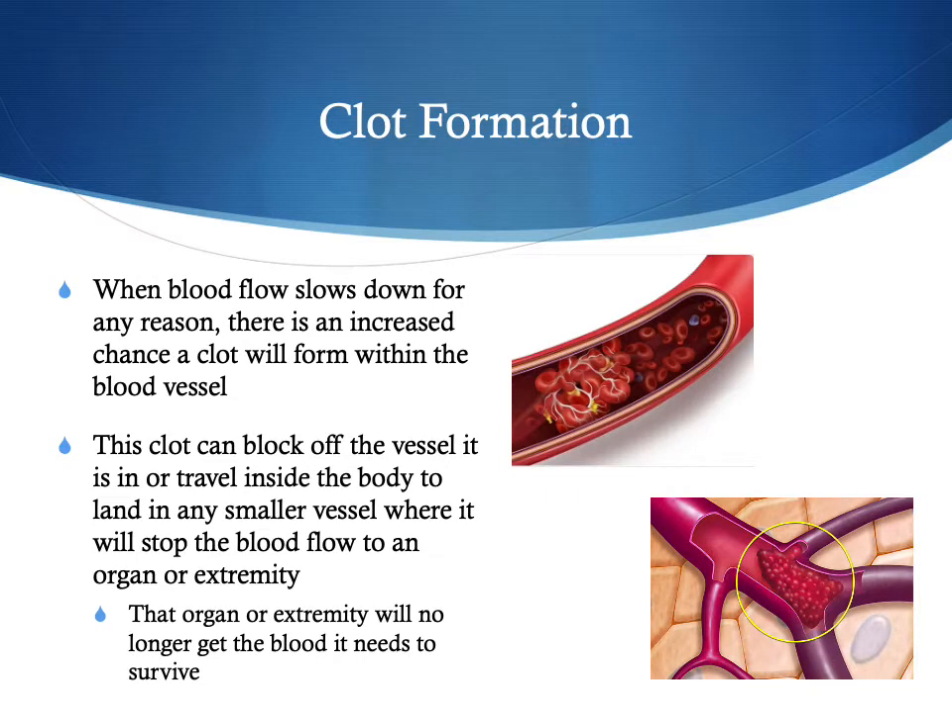Blood naturally wants to clot so it can stop bleeding when there's an injury. When blood flow slows down for any reason — such as surgery or a medical condition — there is an increased chance that a clot will form within the blood vessel. This clot can block off the vessel or move inside the body to land in a smaller vessel, stopping blood flow to whatever organ or extremity is further beyond, which will then no longer receive the blood it needs to survive.